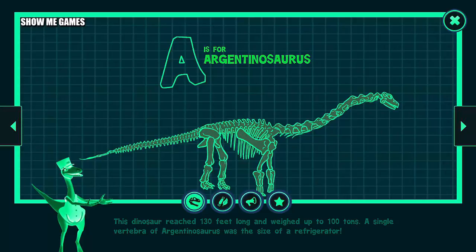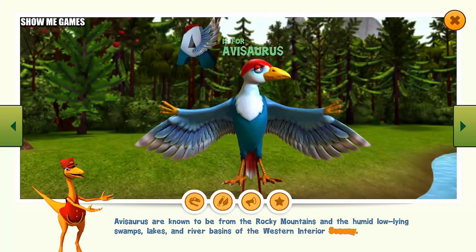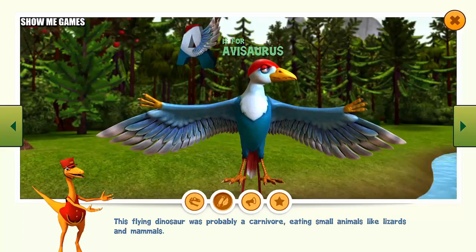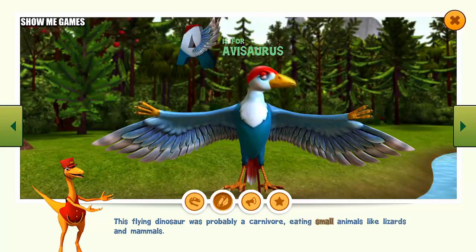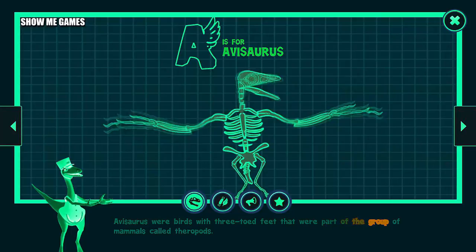Avasaurus are known from the Rocky Mountains and the humid low-lying swamps, lakes, and river basins of the Western Interior Seaway. Avasaurus lived in the Cretaceous time period in what is now North America. This flying dinosaur was probably a carnivore, eating small animals like lizards and mammals. Avasaurus were birds with three-toed feet that were part of the group called theropods.